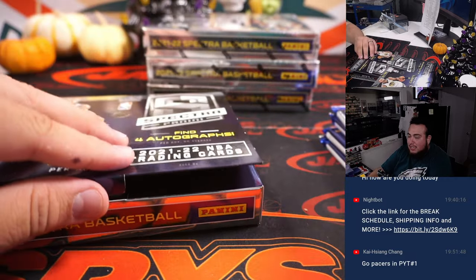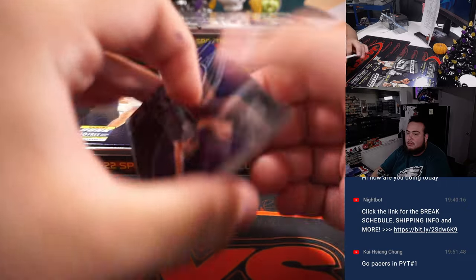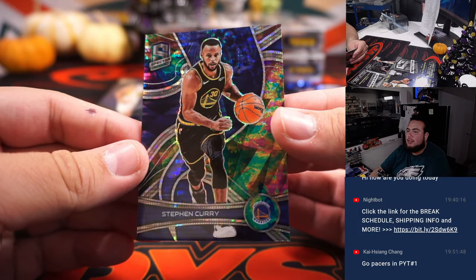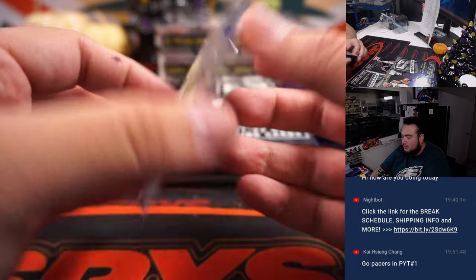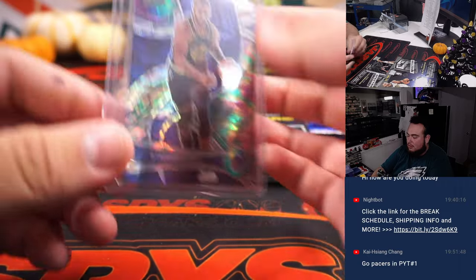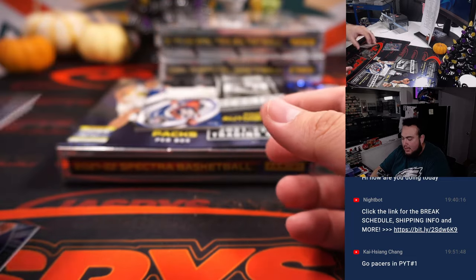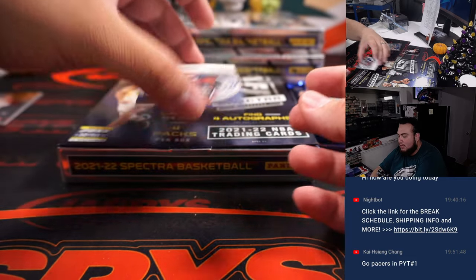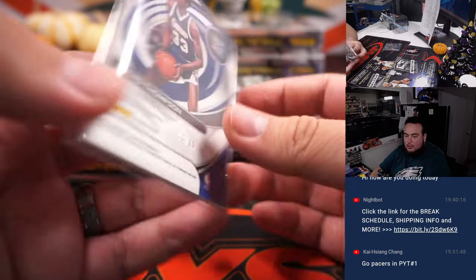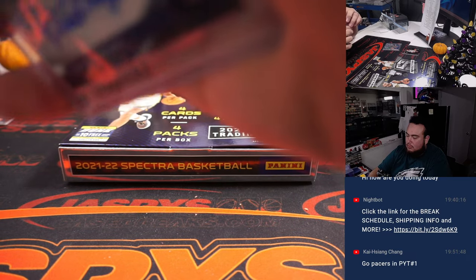I want to say the last time I broke any Spectra basketball box, I hit a Luka Color Blast. I'd love to hit one of those here. How about Steph Curry to start us off? Look how beautiful that card looks. Panini does create some very, very good cards and the colors are crazy. That's numbered to 99. Very nice card. Then we got Sabonis, Cooper, and David Thompson to start us off for the Denver Nuggets, numbered to 99.